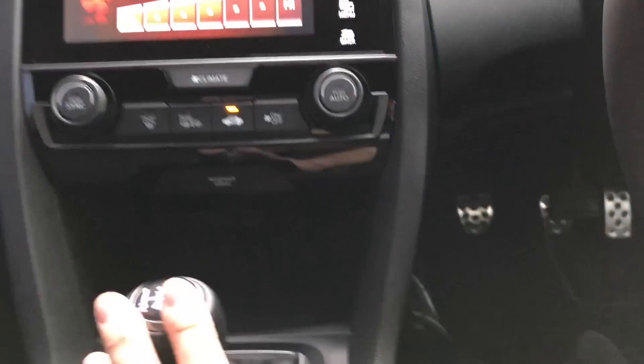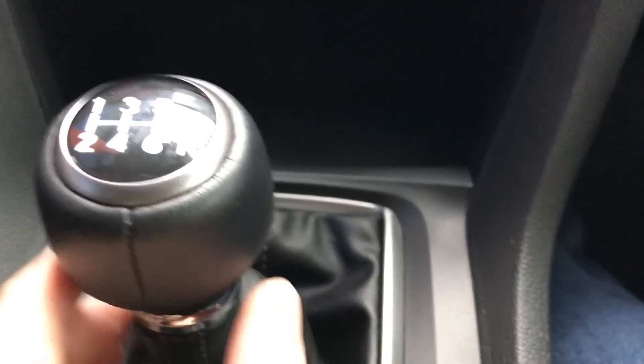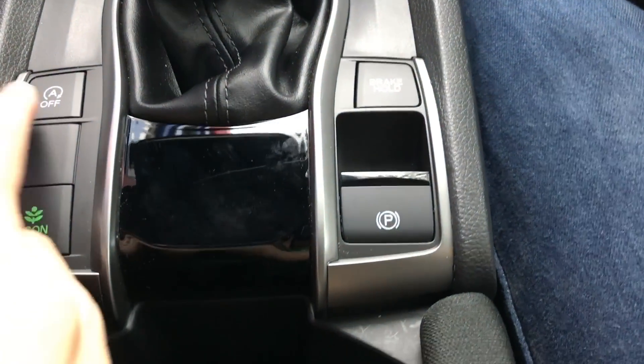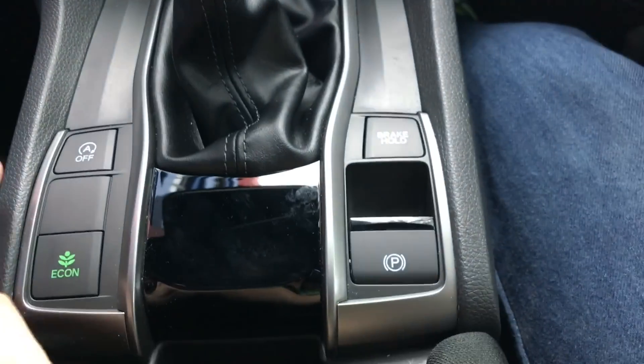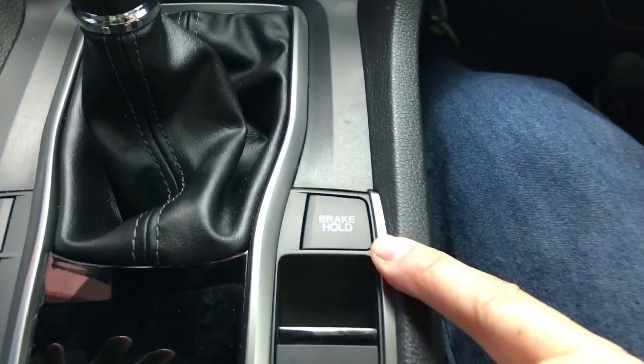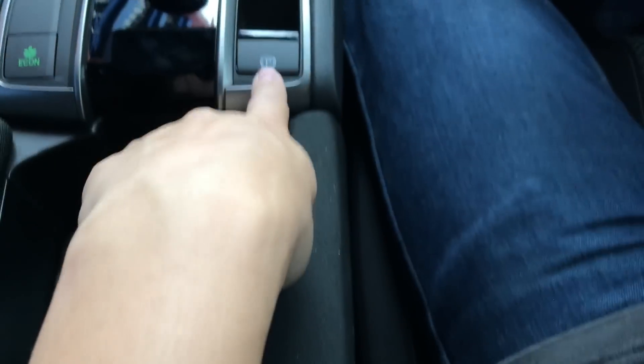You can see that this is a six-speed manual transmission. There are also buttons here for auto start-stop control, and it actually has a brake hold button, so if you're stuck at the lights you don't have to keep stepping on the brakes — it will hold the car for you. It also has an electronic parking brake, so there is no handbrake lever here.